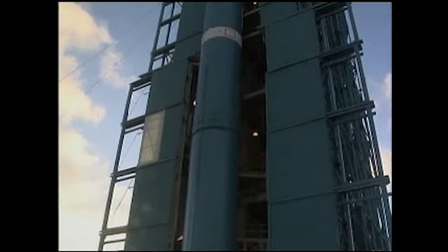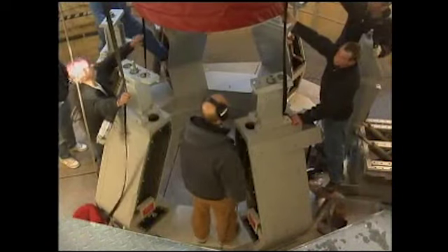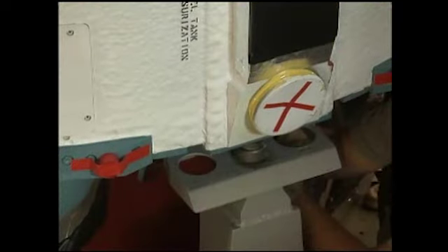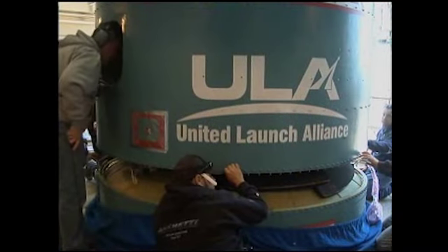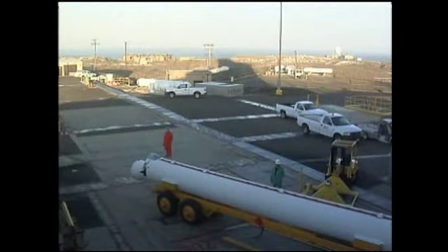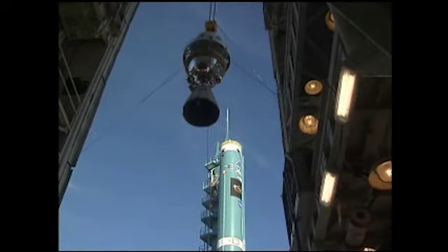Meanwhile, at Space Launch Complex 2, buildup of the Delta II began on October 19 with the hoisting of the first stage onto the launcher platform, shortly followed by the interstage section. Once the first and interstage sections were secured, workers attached the three solid rocket boosters around the base, and then lifted the second stage section into position.